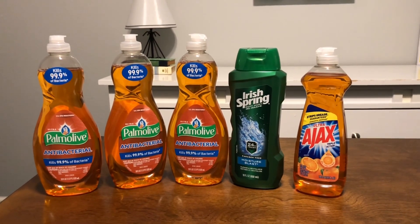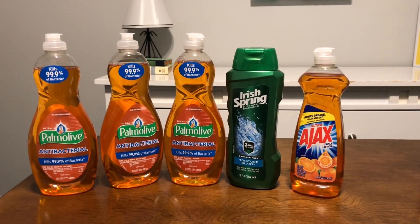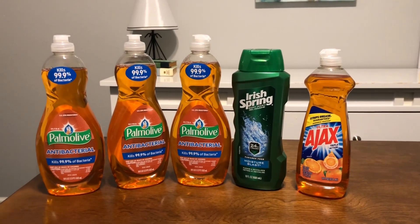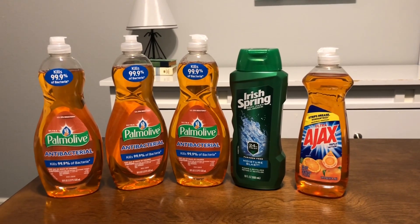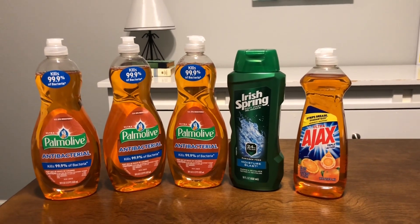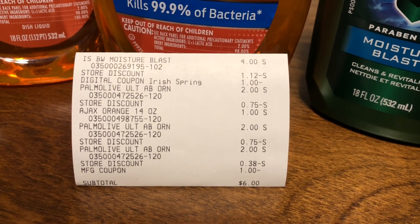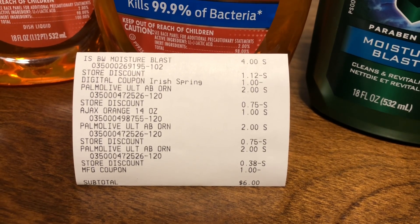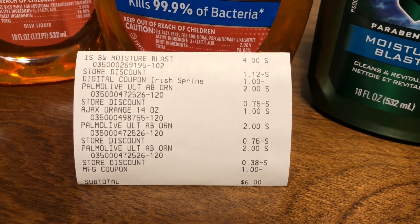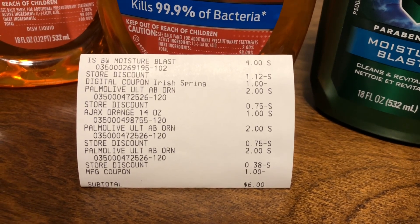One note: my Palmolive did not automatically ring up the three-for-five price — the cashier had to manually adjust it, so watch at the register. Once fixed, I used the three-dollar instant savings and the one-dollar-off Irish Spring coupon, and my subtotal came to six dollars. We didn't quite hit five dollars, but six dollars for all of those items is still an awesome deal.